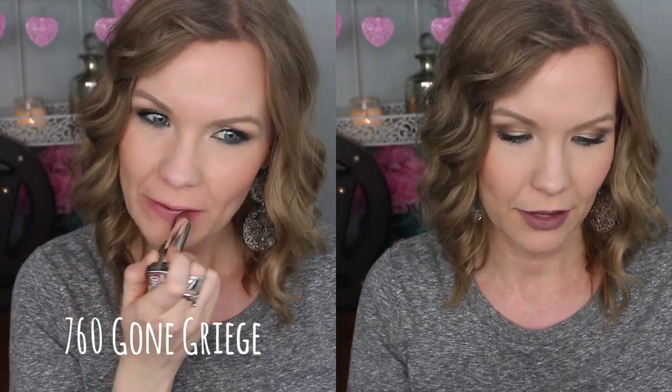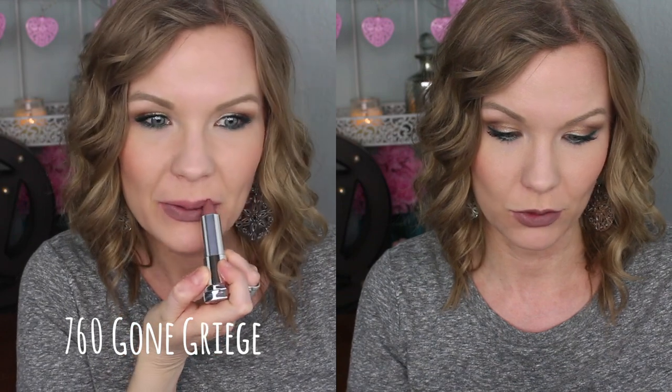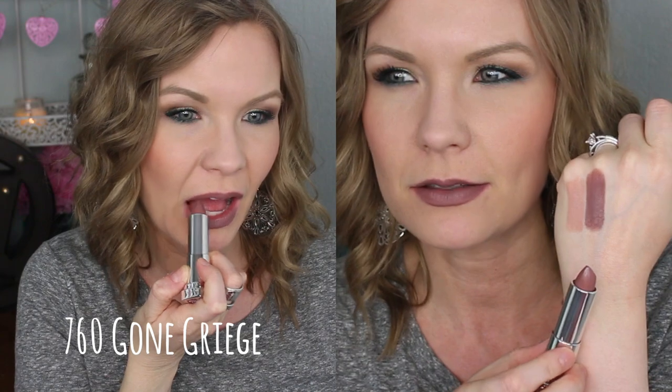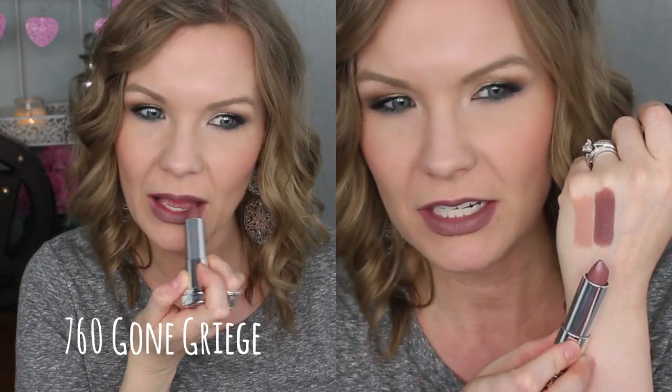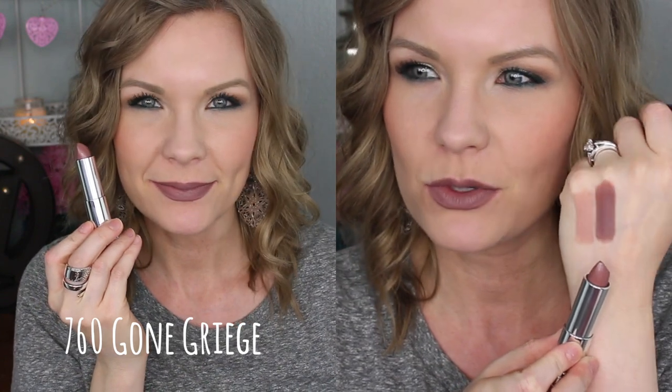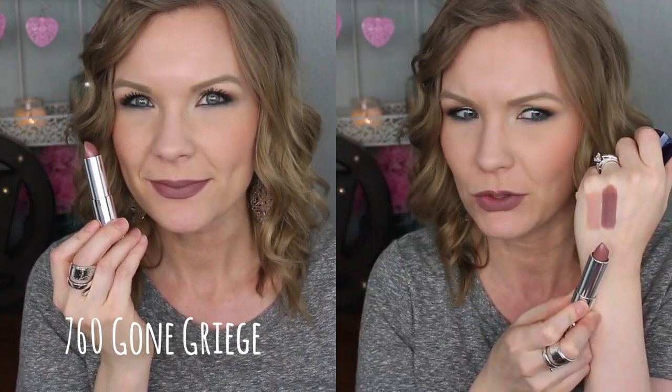This is 760 Gone Greige, and that's pretty much exactly what it is. It's just like a grayish color — like a mauve-y, taupe-y, gray beige sort of a color. I love it, I really like it. I think it's very unique, especially for the drugstore, and just an edgy color.